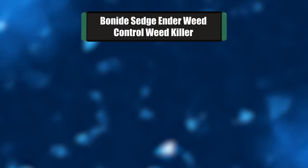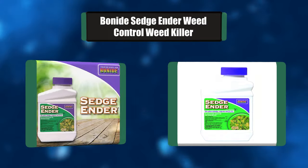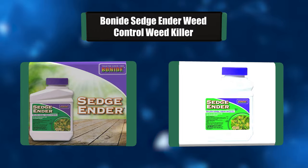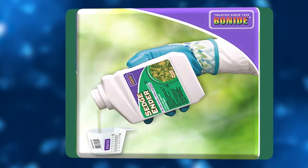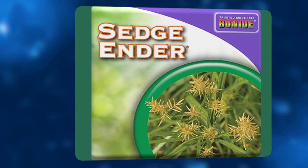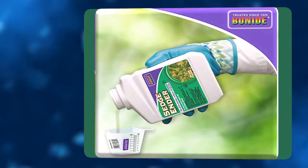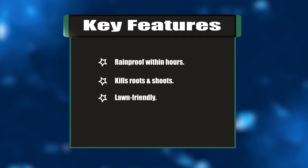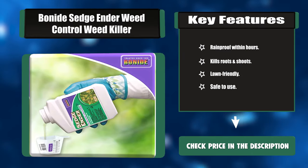Number four: Bonide Sedge Ender Weed Control. Incredibly effective pre and post-emergent control of goose grass, nut grass, crab grass, foxtail, and many other problem grassy-type weeds. Safe to use on both northern and southern lawns, Sedge Ender is specifically designed for lawn use only — it kills the toughest weeds down to their roots, not your lawn. Key features: rainproof within hours, kills roots and shoots, lawn friendly.